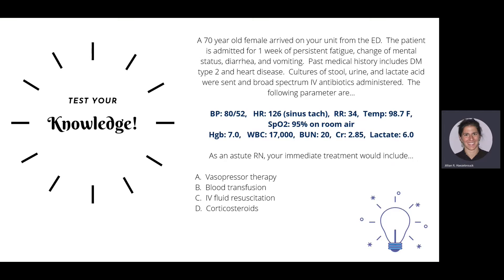Last question: A 70-year-old female arrives from the ED with one week of persistent fatigue, change in mental status, diarrhea, and vomiting. Past medical history includes type 2 diabetes and heart disease. Cultures and lactate were sent and broad-spectrum IV antibiotics administered. Her parameters show low blood pressure, high heart rate, high respiratory rate, normal temperature, normal SpO2, low hemoglobin, high white count, and elevated BUN, creatinine, and lactate. Your immediate treatment would include IV fluid resuscitation — 30 mLs per kilogram for persistent hypotension. If hypotension continues after fluids, start vasopressor therapy and transfer to critical care. Always try fluids first; never go directly to vasopressors.